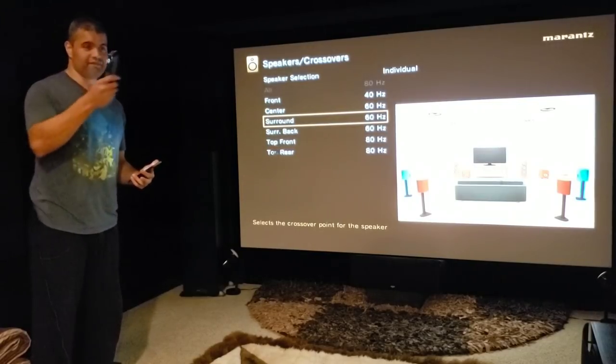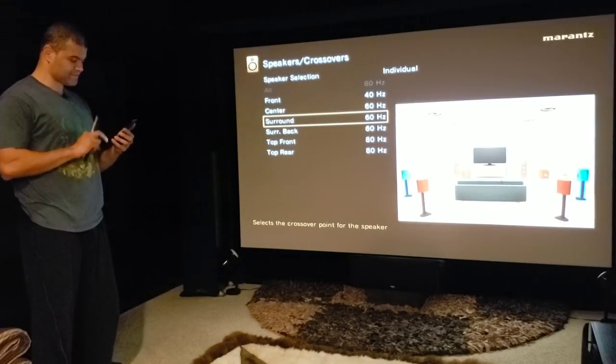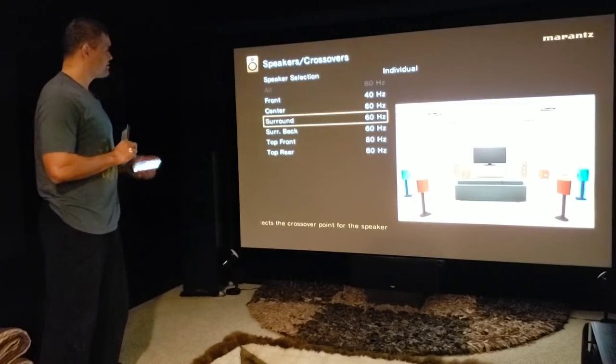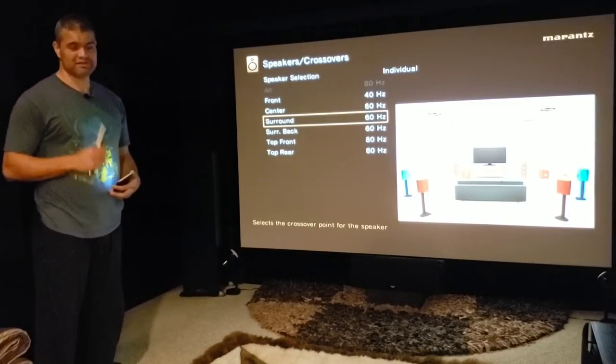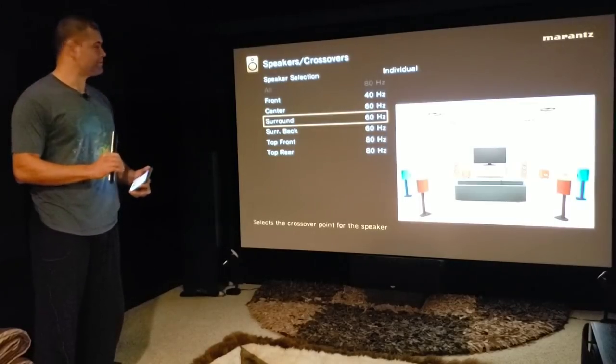For surround sound, I have four RS7 Klipsch surround speakers rated to go down to 49 hertz. So I'm going to leave those at 60 hertz — give them nice full sound, not pushing them too much, but they're able to give me a little bit more bass, which is awesome. For my ears, I love that full sound.